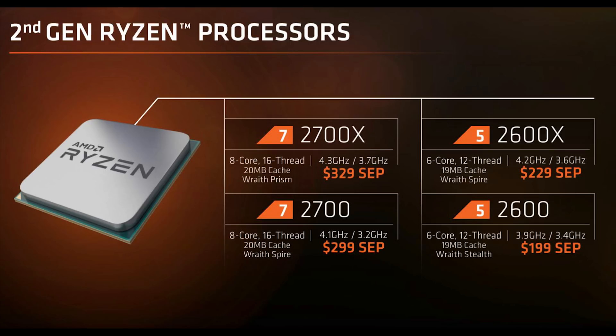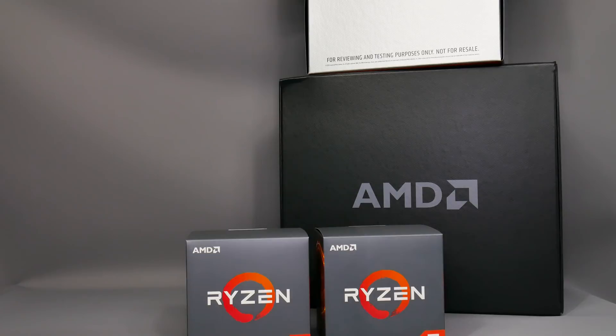The Ryzen 7 2700 non-X edition has a 3.2GHz base clock and 4.1GHz boost — still a potentially great CPU. The Ryzen 5 2600 non-X edition comes in at $199, a hundred dollars cheaper than the Ryzen 7 2700, so you pay an extra hundred dollars to get two more cores and four more threads.